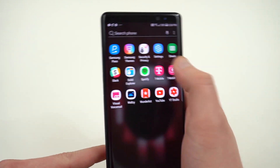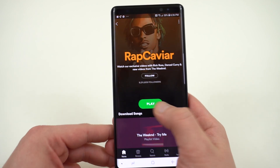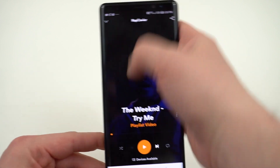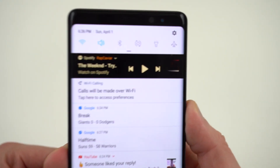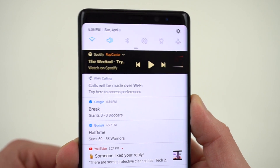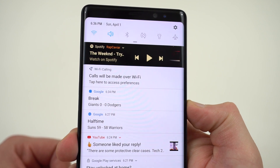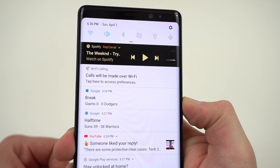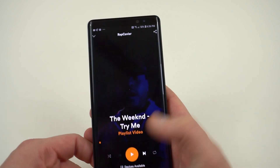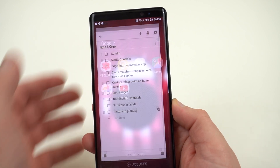Another thing you're going to notice in the visual changes are the media controls. If you play something on Spotify, you're going to get your media controls in the notification shade. They're nice and colored along with the album art and it looks really nice. The only thing that kind of breaks it up is if you have a dark album art, the white background for the notifications in the notification shade makes that look a little bit less streamlined. But it's kind of a nice touch. It also looks very similar to what you saw on the Pixel when Android Oreo came out.